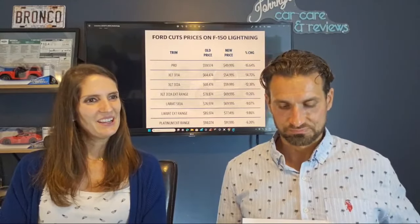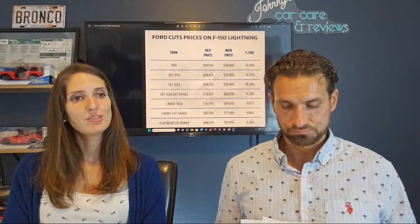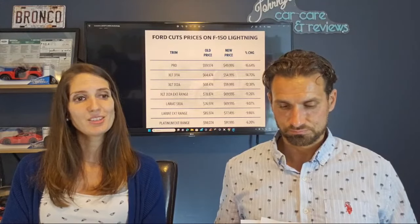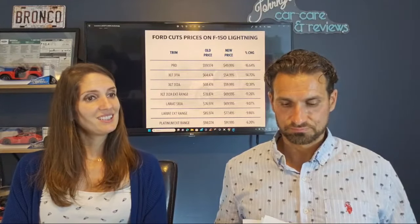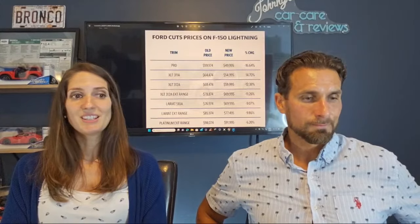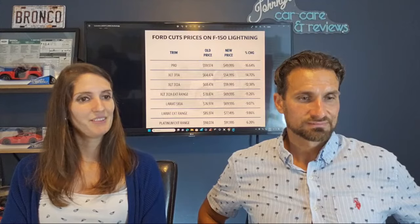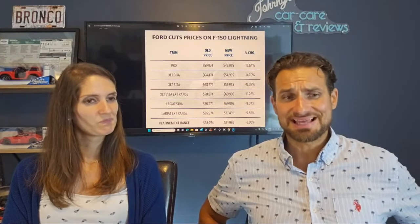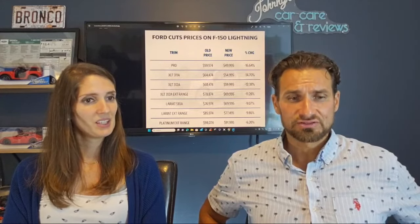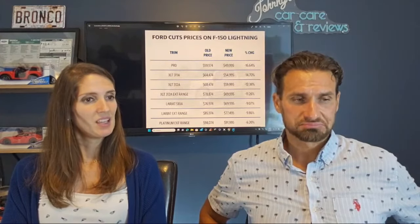The XLT 312A has gone from $68,000 to almost $60,000, so it's a 12% decrease. And the XLT extended range 312A went from $78,800 to $69,995, so it's down about 11%.